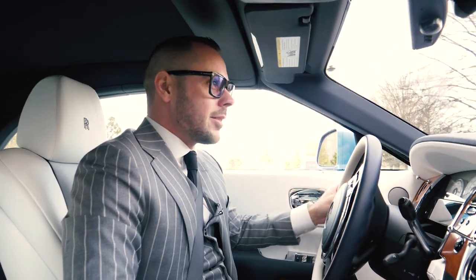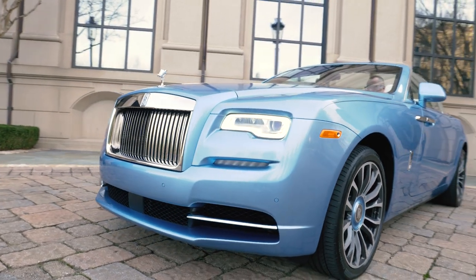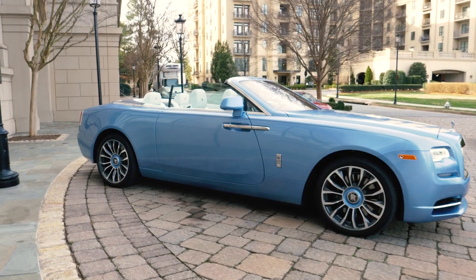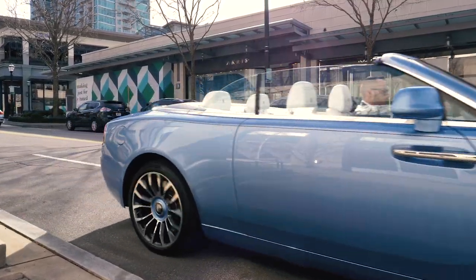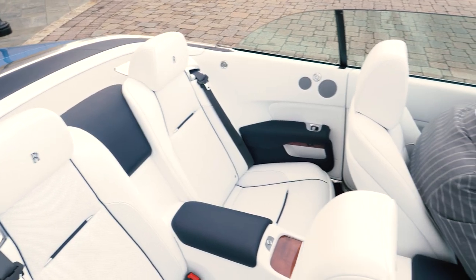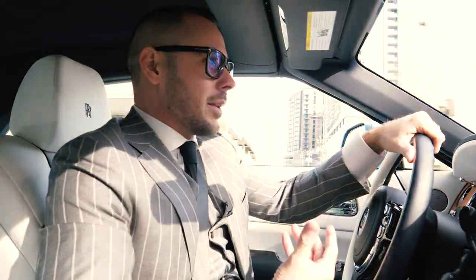We are driving this absolutely spectacular configuration of a 2019 Rolls-Royce Dawn. This car looks like an absolute jewel, mainly because of its bespoke Bala Blue paint — that option is well over $10,000. It features an arctic white interior to complement it very nicely.